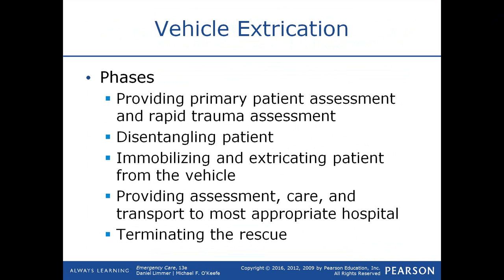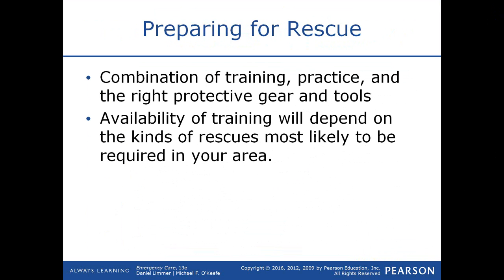Once you gain access to the patient, you have to provide a primary patient assessment looking for immediate life threats and a rapid trauma assessment — a quick head-to-toe to understand their most obvious severe injuries. You may have to disentangle the patient if they are entrapped, if their legs are wrapped around the brake pedal, or if the dash or steering wheel is pinned down on their body. You need to immobilize and extricate the patient from the vehicle, then provide assessment and care and transport on the way to the hospital, and then terminate the rescue.